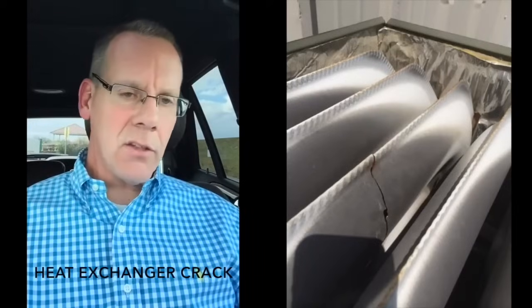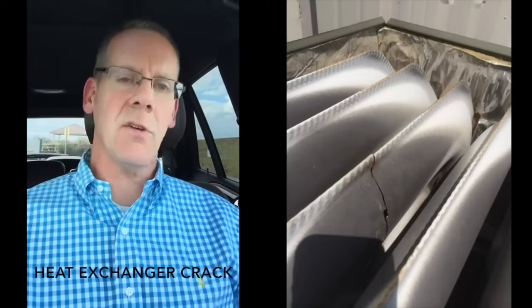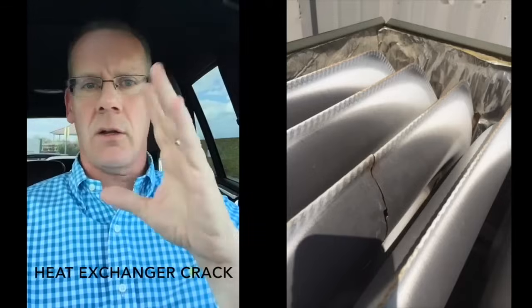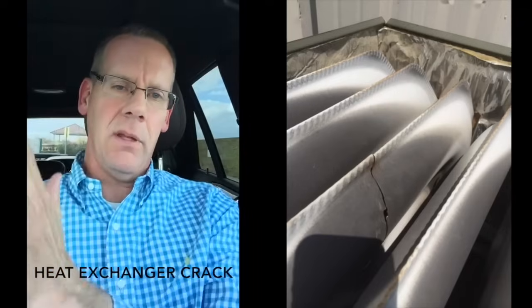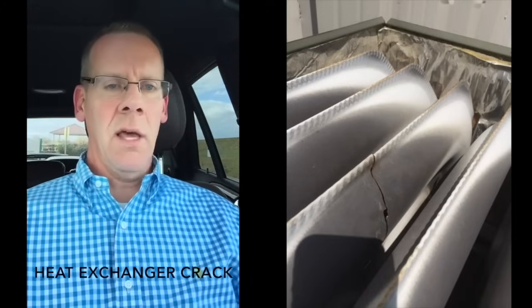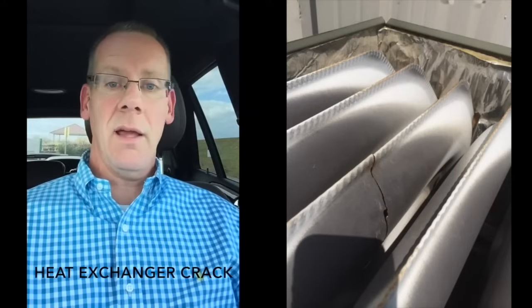Normally I try not to talk about people's cracks, but when their heat exchanger is cracked, it's a big deal. As a furnace gets old and goes through tens of thousands of hot-cold cycles, these heat exchangers inside — which are like hot plates standing up in the furnace — will eventually crack through expansion and contraction. When they crack, not only is it a problem structurally, but carbon monoxide can get into your breathing air. That's not right.